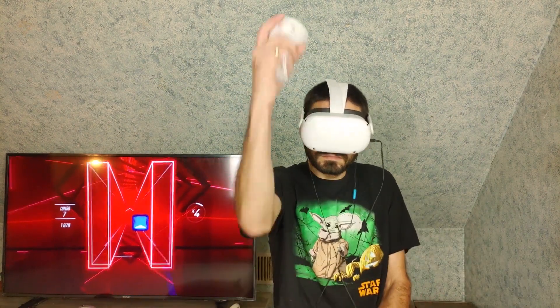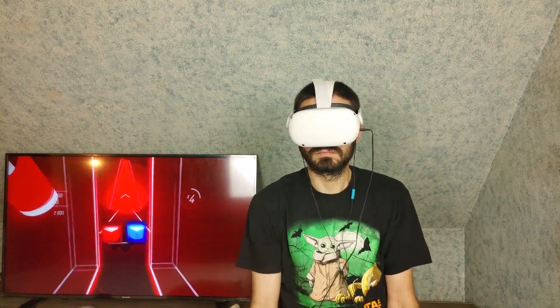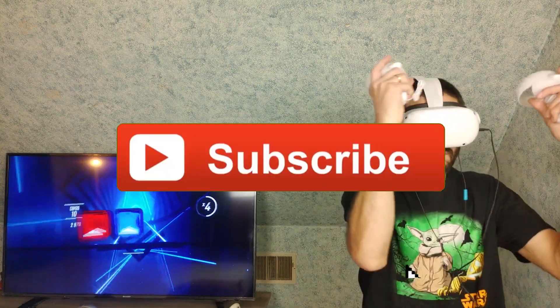Hi guys, it's Sal, the voice behind the Weedean channel. We review, we test, we game — a community for gamers — and if you're interested in seeing me spend my money so you don't waste yours, hit the subscribe button.